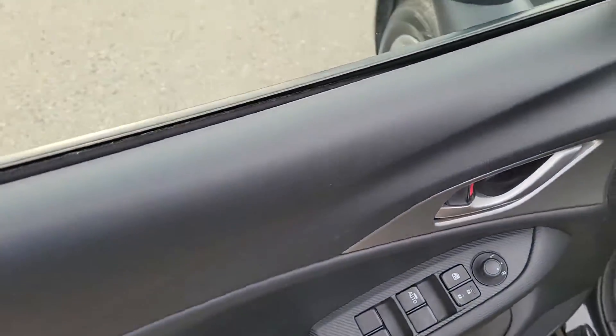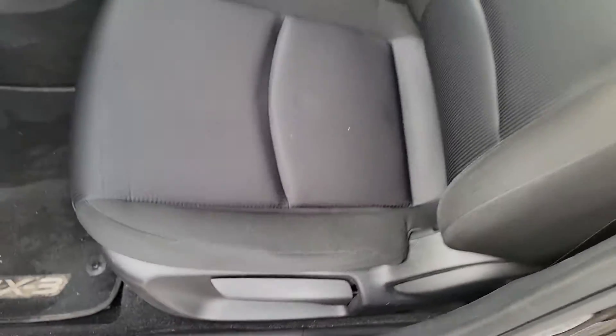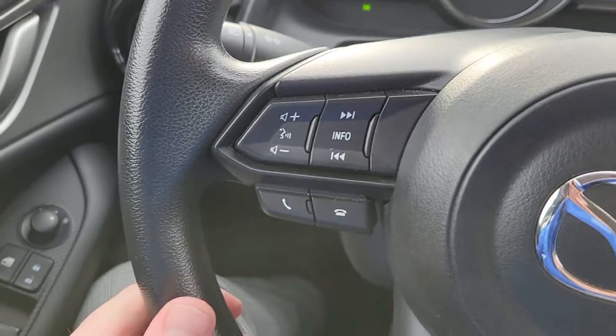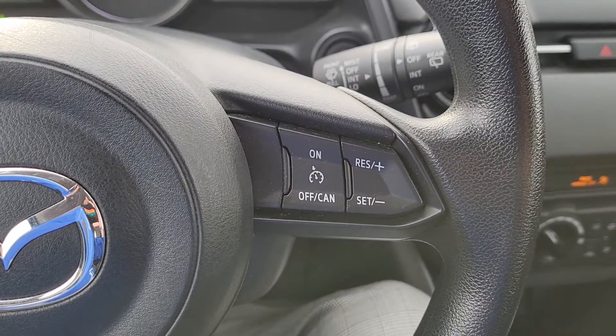Up front: power windows, locks, mirrors. Height-adjustable driver's seat, just off a pump system — going up and down. On the left-hand side of the steering wheel we've got Bluetooth and audio controls — you can make and take calls, control the volume of calls and music. The right-hand side has cruise control.